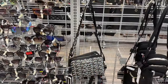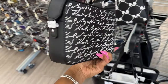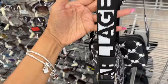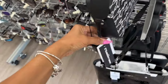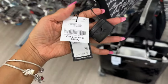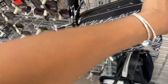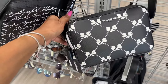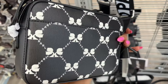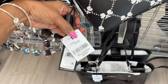Right here they have two Karl Lagerfeld black and white crossbody bags — slip pocket in the back. Let's see the price — retail $178 and it's $50. Black and white signature. And over here is another Karl Lagerfeld in black and silver — same price, $50. Cute — which one do you like?